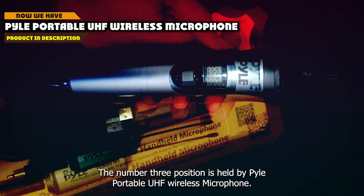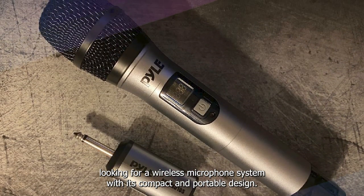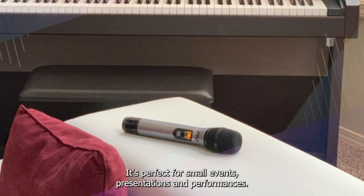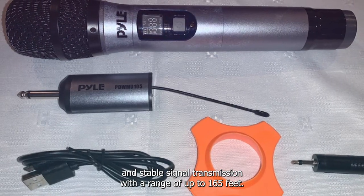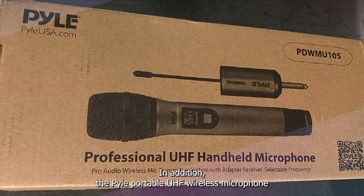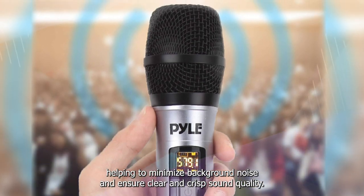The number 3 position is held by the Pyle Portable UHF Wireless Microphone. It's a budget-friendly option with a compact and portable design, perfect for small events, presentations, and performances. One key feature is its UHF wireless technology, which provides a reliable and stable signal transmission with a range of up to 165 feet. It also includes two wireless channels, allowing you to use two microphones simultaneously, plus adjustable volume controls and a built-in noise filter to minimize background noise.